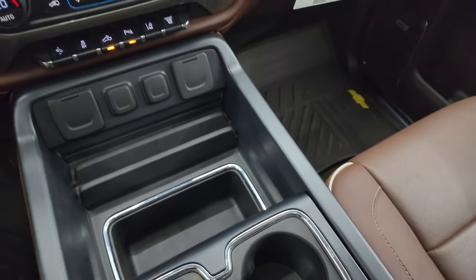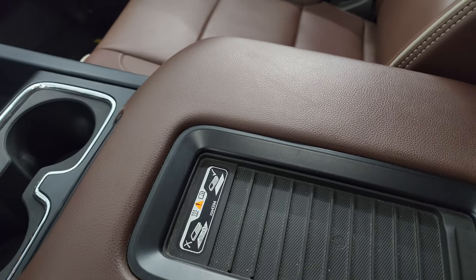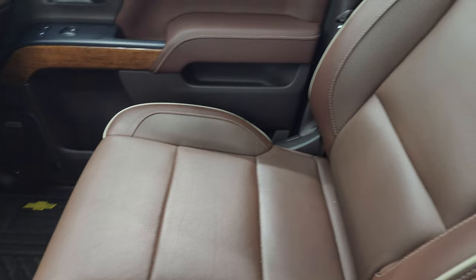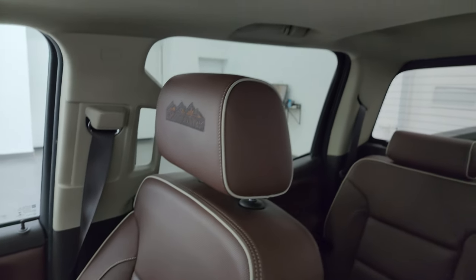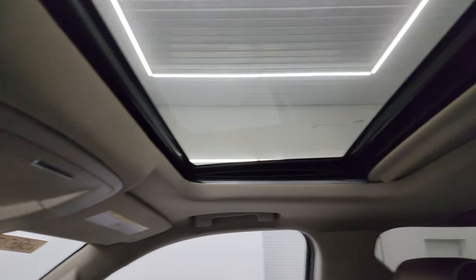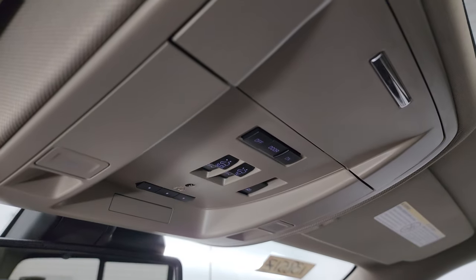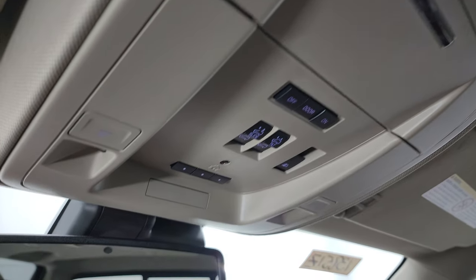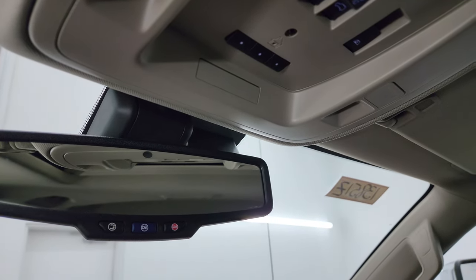Cup holders right there, and this one also has the wireless cell phone charge pad. The passenger side floor mat and seat are in fantastic condition as well. You do get the power sunroof and the headliner is in great shape. Up here you get map lights, HomeLink buttons for your garage door, security systems and lighting systems, power sliding rear window control, and OnStar and SOS buttons in the mirror.